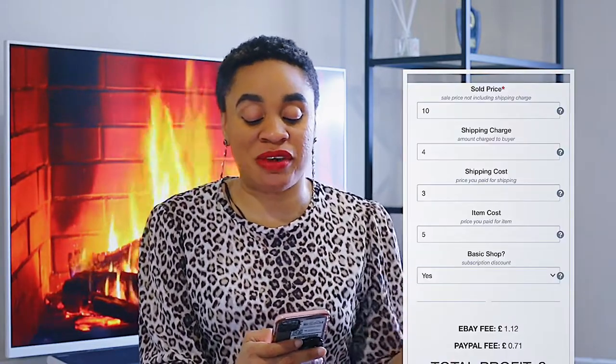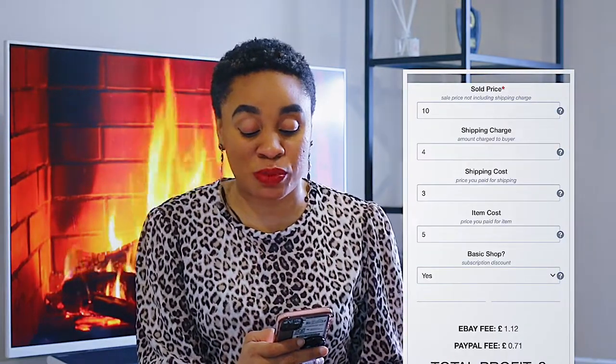Let's do an example with the calculator. Let's say you sell an item for £10. The shipping cost was £3 but you charged £4. The item cost you £5 — it's a basic shop. Your profit is going to be £4 because the eBay fee will be £1.12 and the PayPal fee will be £0.71. I'll put the calculator link in the description so you can put your figures in and see if something is worth selling. You still have to factor in how you're getting to the post office.